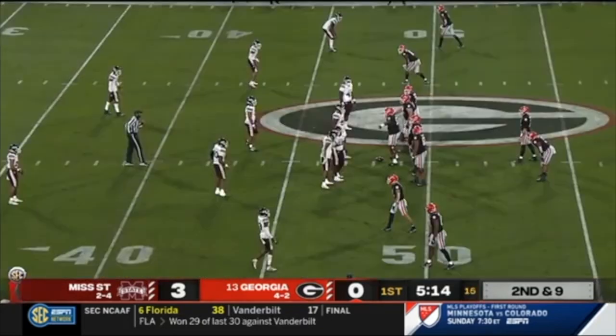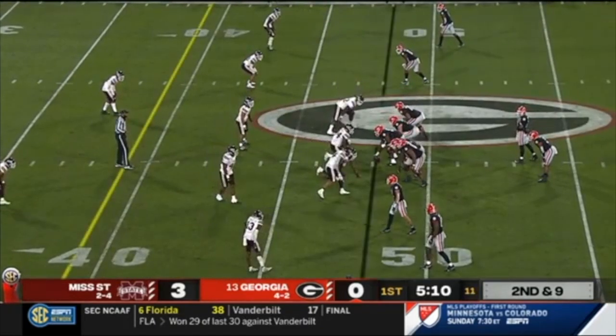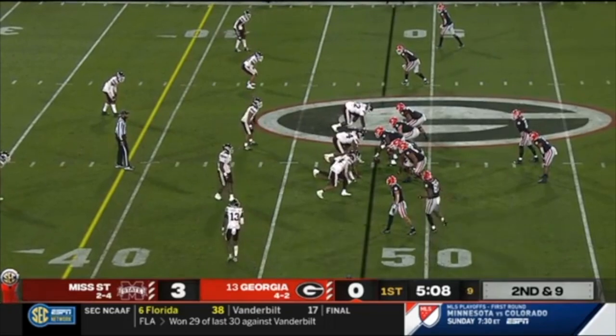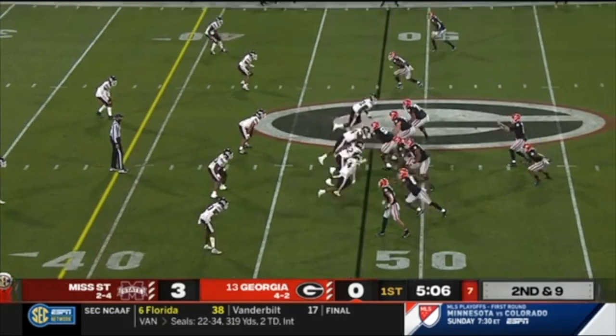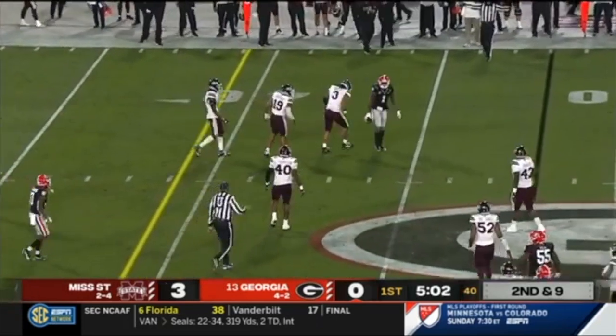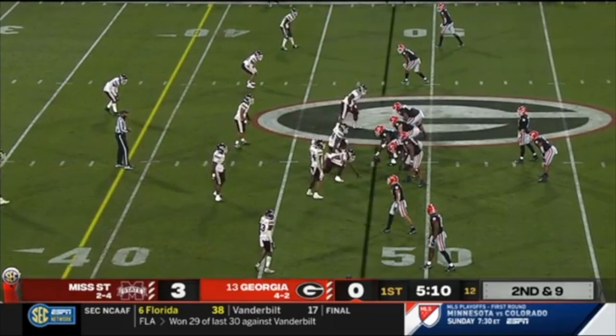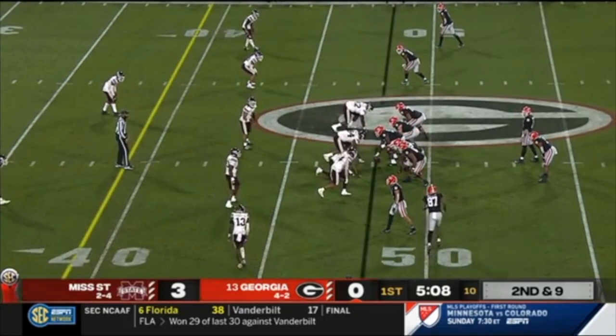Specifically I'm going to be talking about this play and what I think JT Daniels actually did wrong. At the very beginning of the play you can't really tell whether it's man or zone coverage based off of how the players are playing the receivers, but when tight end Trey McKitty moves in and the cornerback just shifts, JT Daniels should have recognized that it was zone coverage.